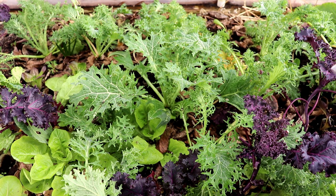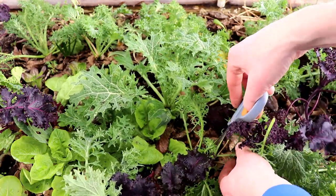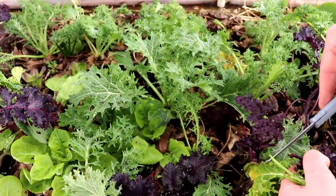Now I've moved on to our second low tunnel, and once again I don't see any plants that didn't make it through the cold. Everybody seems to be doing just fine.